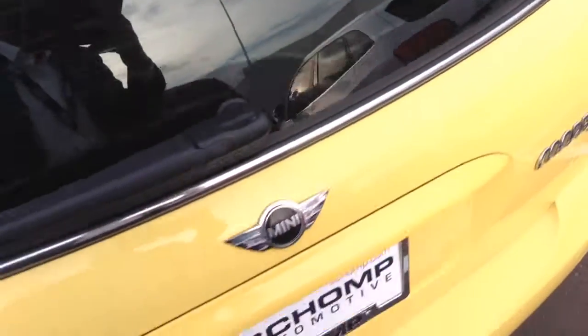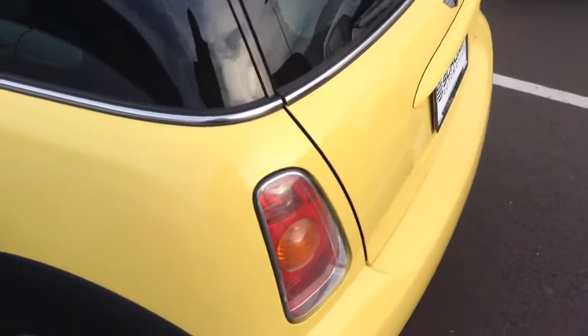Coming around, I always pop the trunk as well, except I left it locked. Coming around, a lot of chrome. Manual transmission.